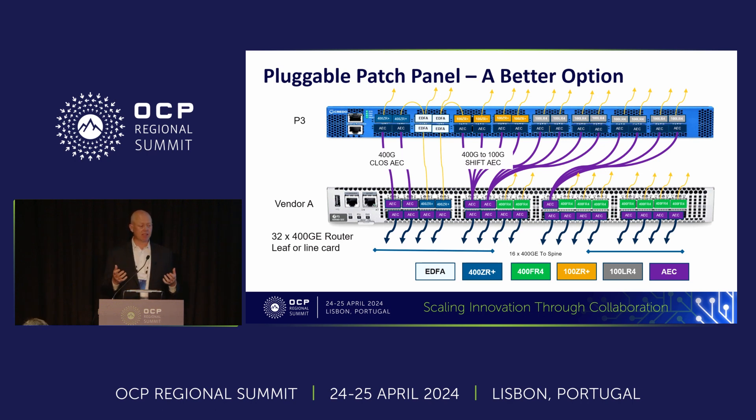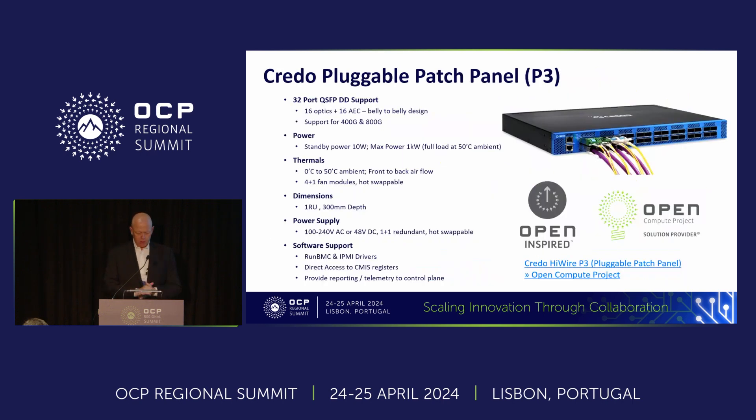The product we built is called a pluggable patch panel, or P3 — you can see it at the Storedis booth on the show floor. It's a 32-port QSFP-DD product designed with the top row for coherent or other optics and the bottom row for local interconnect, compatible with Credo's active electrical cables or any other chip-to-module compliant interconnect including AOCs. It supports 25 watts per port in the top row up to the QSFP-DD thermal limit. It runs a completely open OpenBMC ecosystem — all software is open sourced, so you can use it as-is or modify it freely, with service provider ecosystem support available.